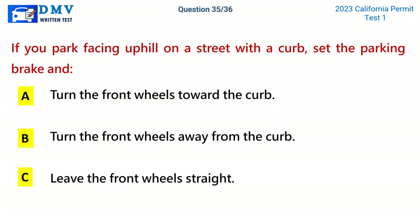Question 35. If you park facing uphill on the street with a curb, set the parking brake and: A. Turn the front wheels toward the curb. B. Turn the front wheels away from the curb. C. Leave the front wheels straight. The correct answer is B: Turn the front wheels away from the curb.